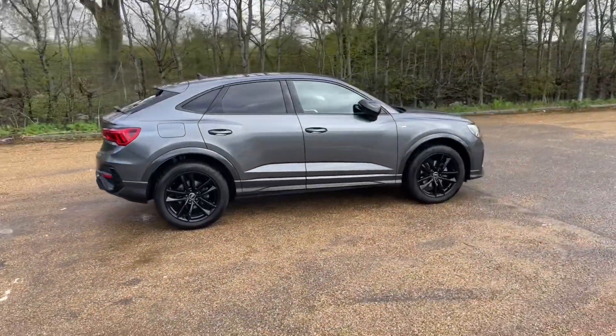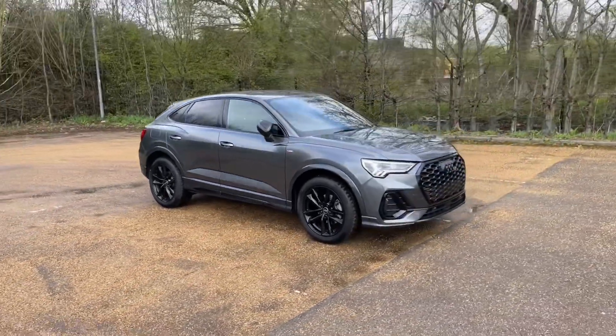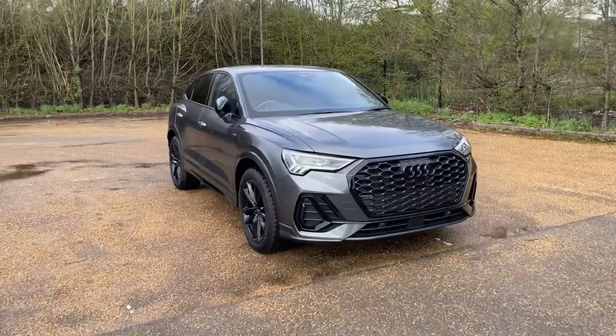The Daytona Grey Pearl paintwork, when paired with the black grills and window surroundings in the Black Edition styling pack and the alloy wheels, makes for a very sporty, classy and impressive look on the road.